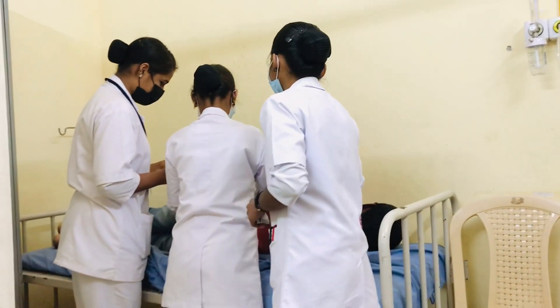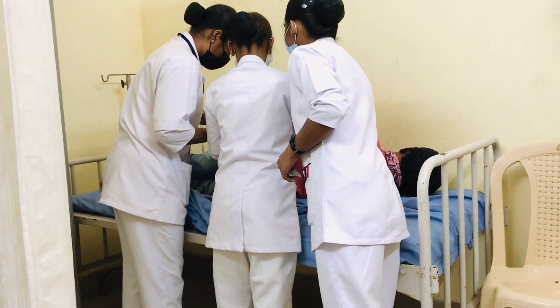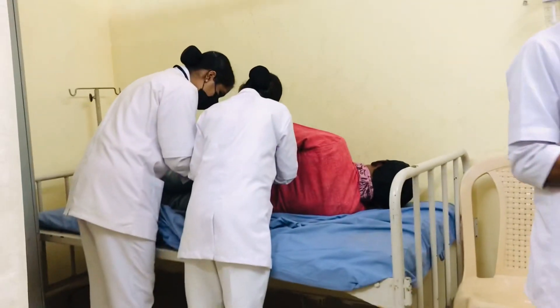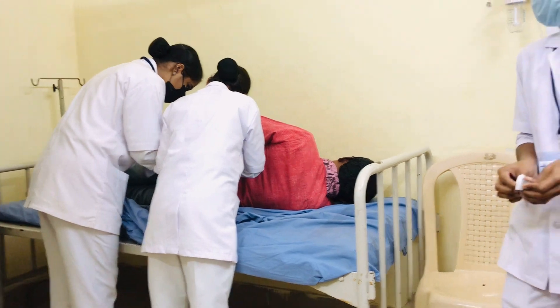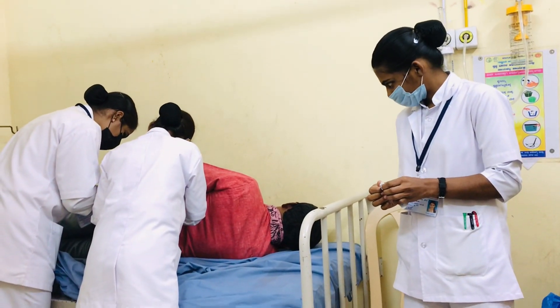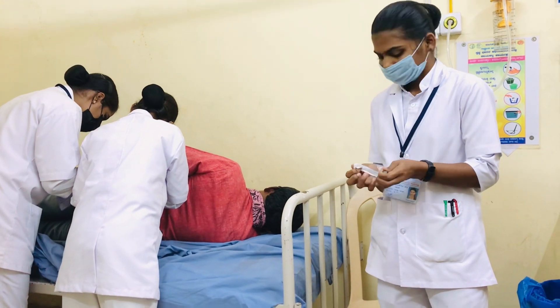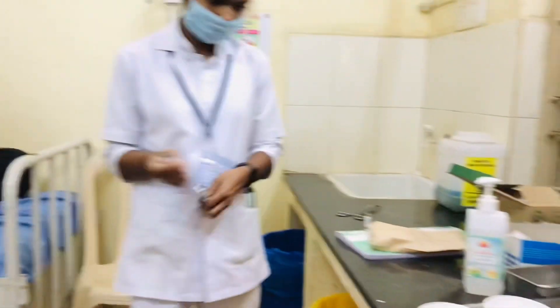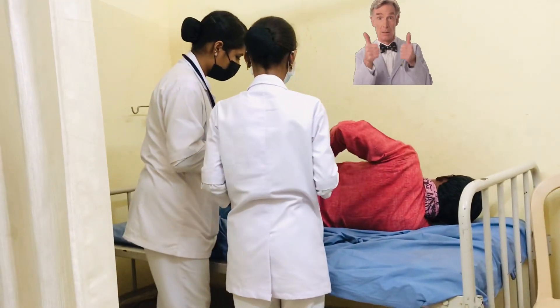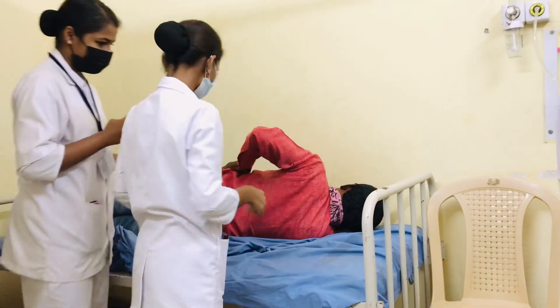Hello guys, now my team is ready to give injections. They are doing the procedure of IM injections. Let's see what happens — they can give it easily and painlessly. Finally it's done, no complaints.